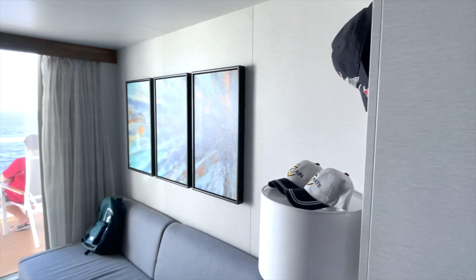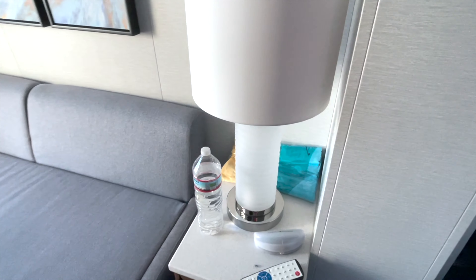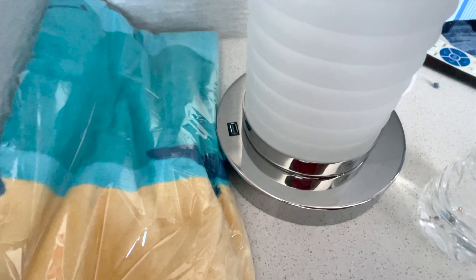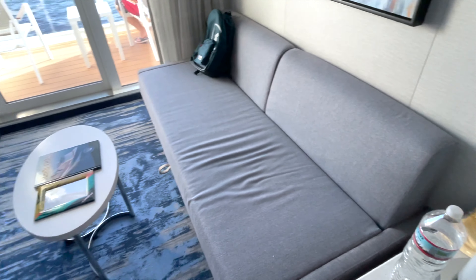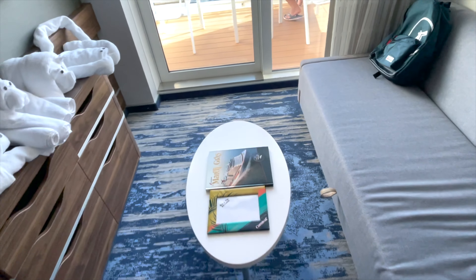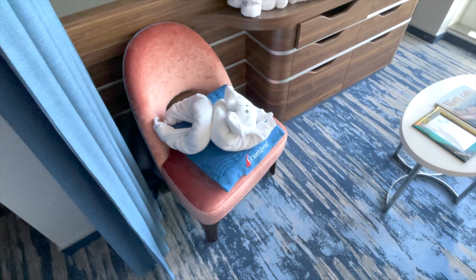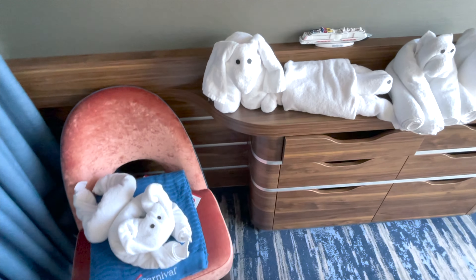If you want a place to lounge around or need extra sleeping space, this couch pulls out into a bed. There's also an awesome feature where you can plug your phone right into the lamp to charge it. This living space has a lot of places to store clothes as well — six drawers below, plus more space near the lamp area.